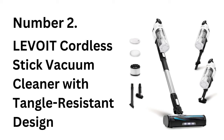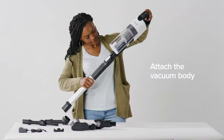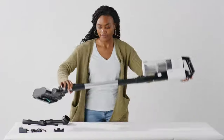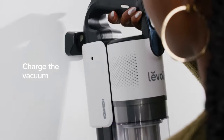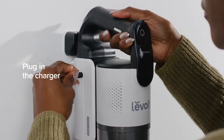Number 2: Levoit Cordless Vacuum Cleaner Stick Vac with Tangle-Resistant Design. The Levoit Cordless Vacuum Cleaner is a smart solution for pet owners and anyone who struggles with hair tangles in their vacuum brush. Its tangle-resistant design allows you to clean up hair, dust, and debris without clogging or jamming.